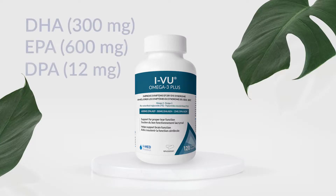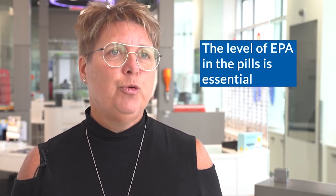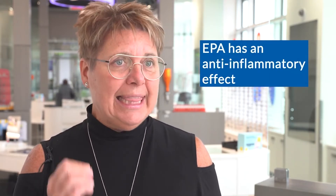I recommend to my patients suffering from dry eye to use omega-3. The essential components of omega-3 are DHA and EPA, but the one which is really essential is EPA. So when you buy omega-3, you will look at the components and you want a higher level of EPA, because EPA has an anti-inflammatory effect, and that's what we're looking at.